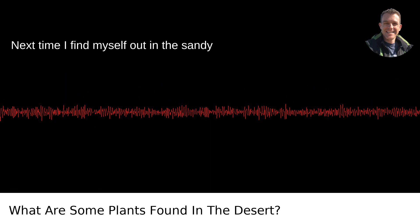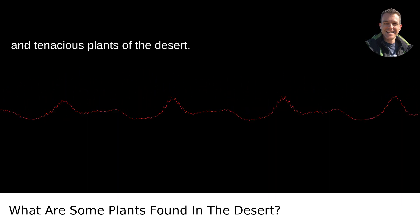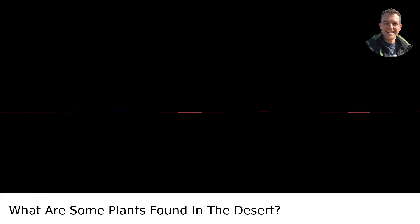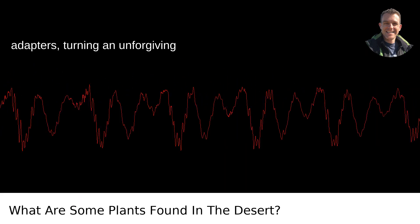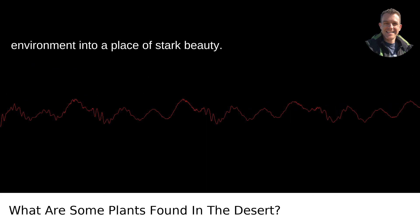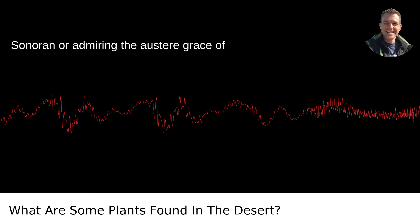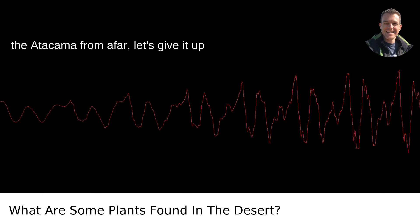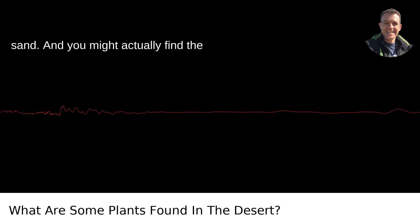Next time I find myself out in the sandy vastness, you better believe I'll be taking a moment to appreciate the tough and tenacious plants of the desert. They're not just survivors — they're master adapters, turning an unforgiving environment into a place of stark beauty. Whether you're trekking through the Sonoran or admiring the austere grace of the Atacama from afar, let's give it up for these rugged photosynthesizers. They're the true oases in the ocean of sand.